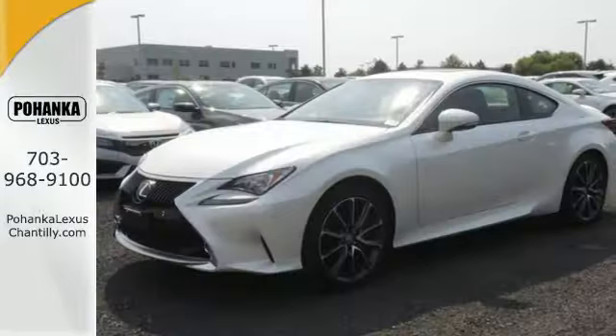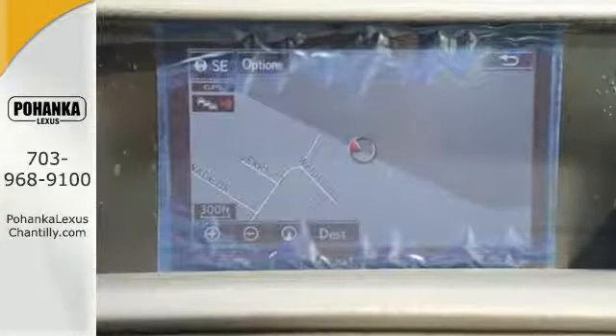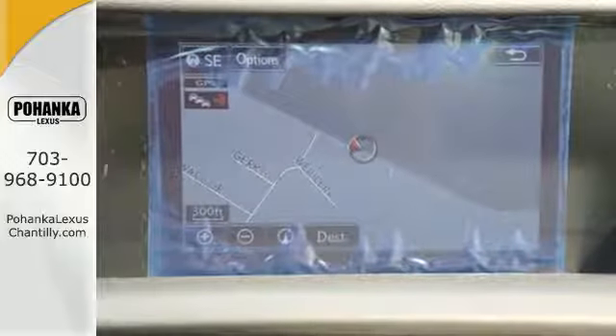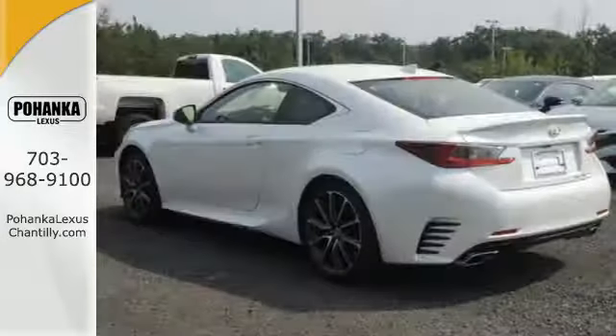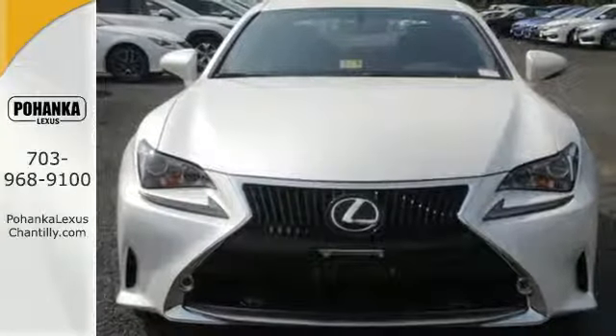Drive mode select, the 3.5-liter, 255-horsepower V6 engine and all-wheel drive help you find the perfect style for the moment. Power? Yes. Moderation? No. Not in this Lexus RC300.